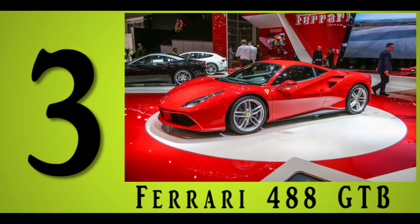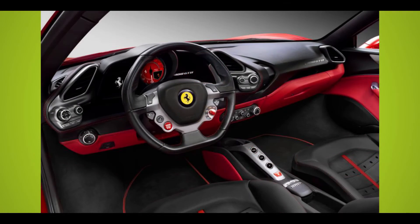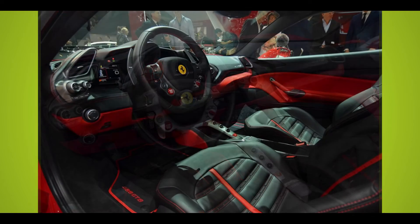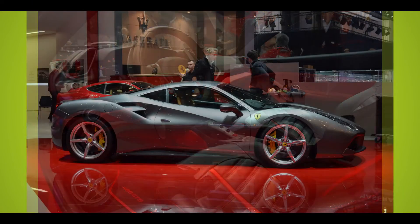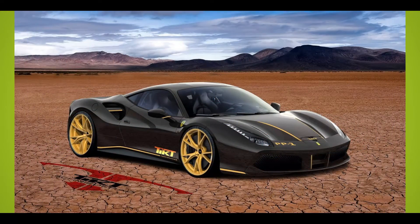Number 3: Ferrari 488 GTB. This successor to Ferrari's classic 458 Italia features a smaller, turbocharged V8 — but don't let that fool you. The completely redesigned Ferrari 488 GTB is powered by an F154 engine, making it one smooth ride.